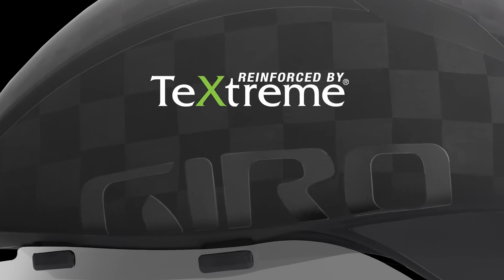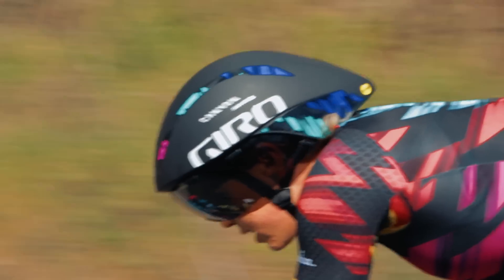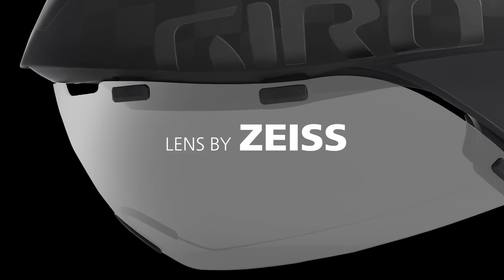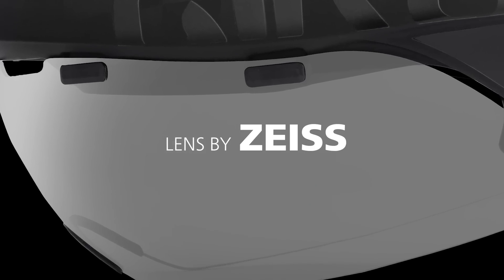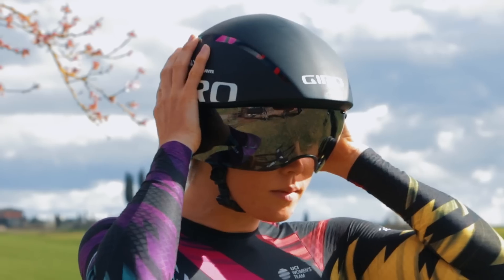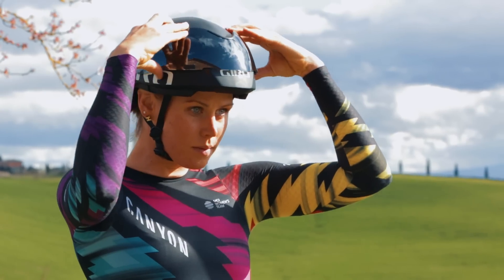The shell is constructed with Textreme carbon fiber, an advanced material that is lighter and stronger than other carbon composites. The Zeiss Optics Wrap Around Eyeshield offers remarkable clarity and field of view, and a magnetic anchor attachment keeps the eyeshield secure, allowing easy removal and storage in the flipped up position.